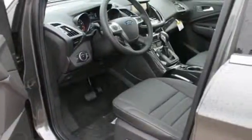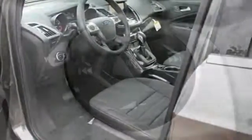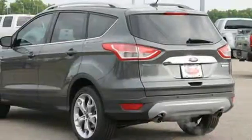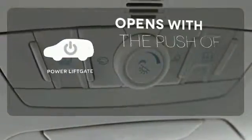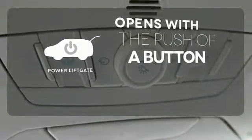This eco-friendly Escape provides plenty of road safety too, thanks to the personal safety system, tire pressure monitor, and advanced track with roll stability control. The power lift gate offers automatic rear door operation with the push of a button.